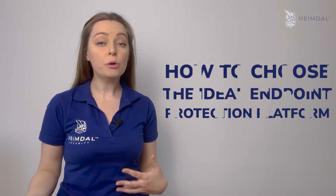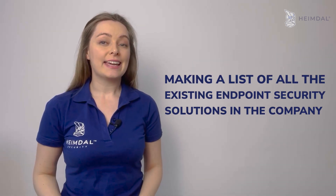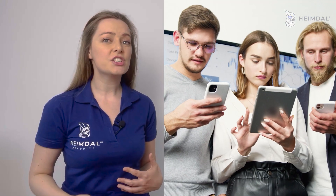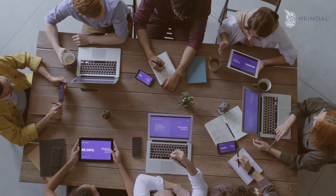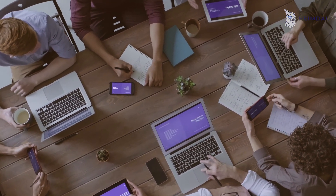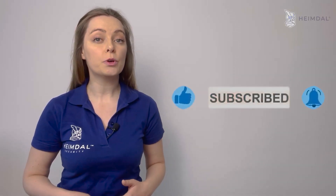Let's dig deeper and see how to choose the ideal endpoint protection platform. Making a list of all the existing endpoint security solutions in the company is the first step. Organizations often discover they have multiple types of outdated security software. An IT team can assess the current programs and determine which to keep and how they might work with an endpoint protection platform.